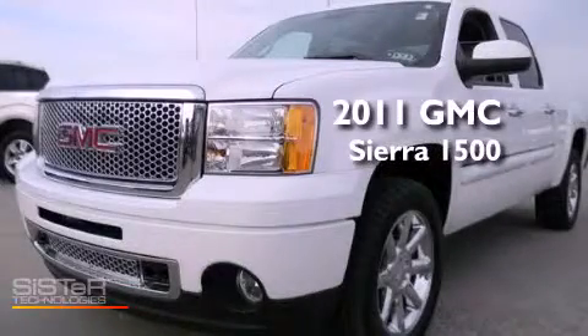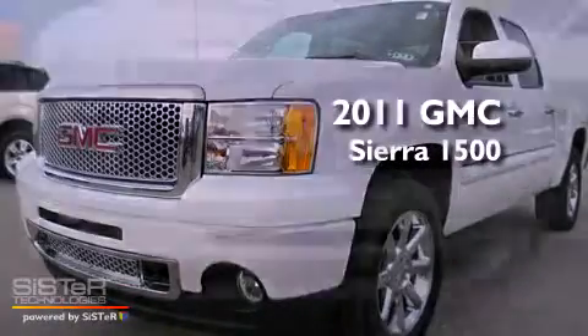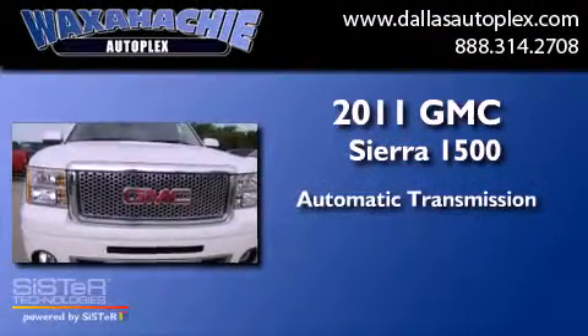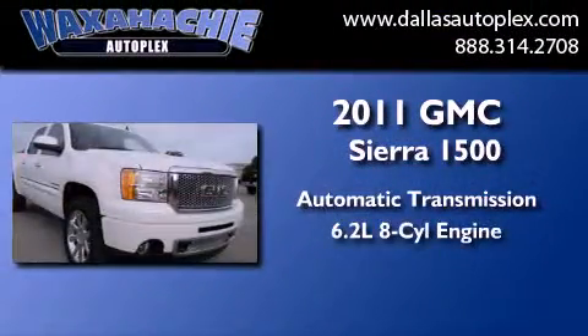This is a 2011 GMC Sierra 1500. This truck has an automatic transmission and a 6.2-liter V8.